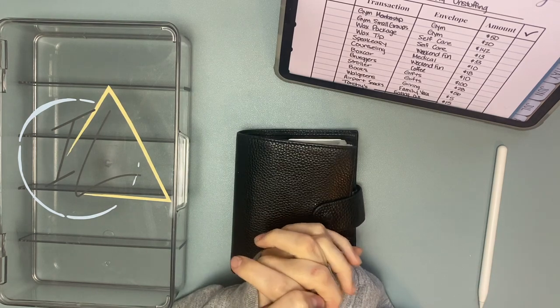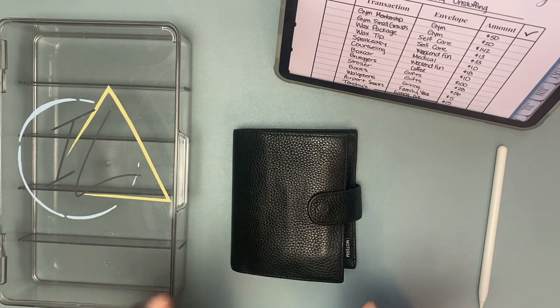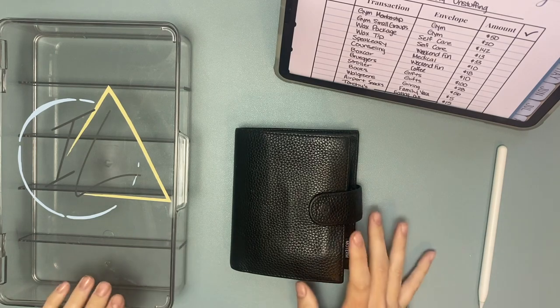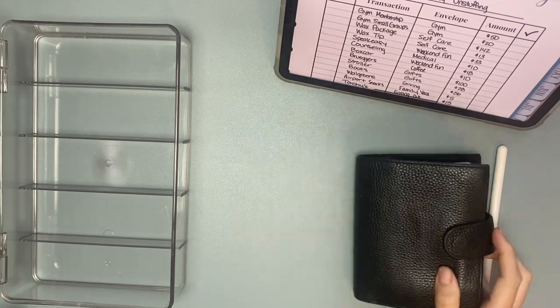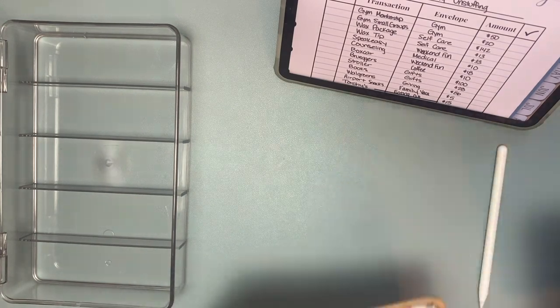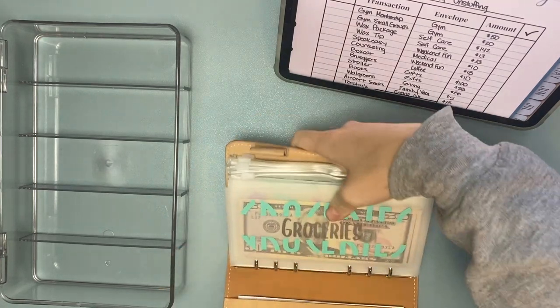Hi friends, welcome or welcome back to my channel. My name is Kristin, this is Intentional Living, and today we're doing a cash unstuffing and it is going to be a very big one. We are going to dive in and start unstuffing all of the spending I've done over the last three weeks. I haven't been using cash and I just need to pay off my credit card, so that is the plan today.